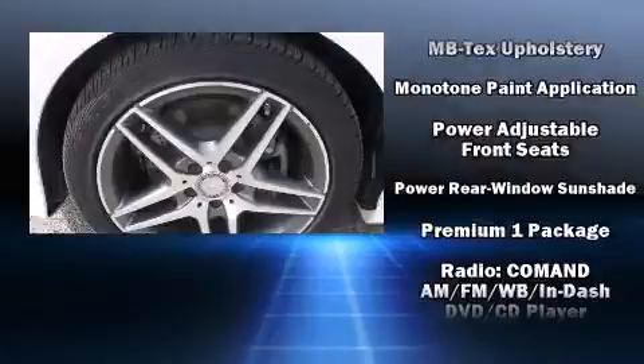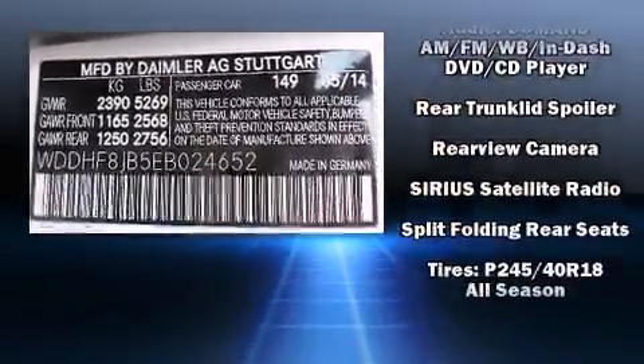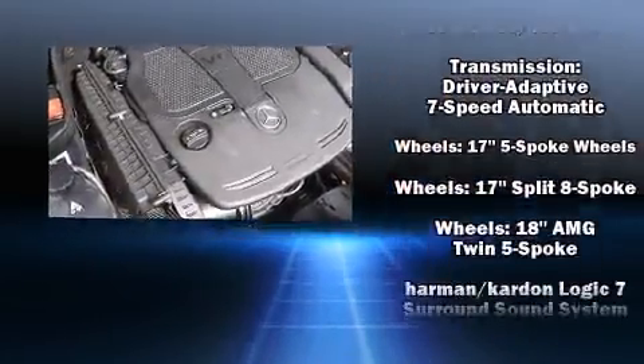Mercedes-Benz also prioritized safety and security by including head curtain airbags, brake assist, and four-wheel disc brakes with ABS. You'll never lose visibility with rain-sensing wipers, which activate automatically when the drops start to fall.